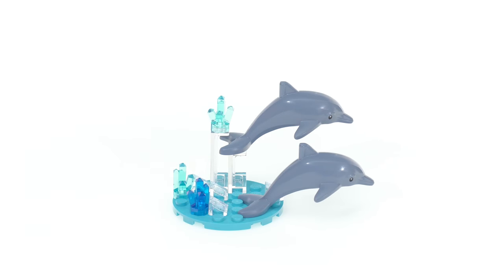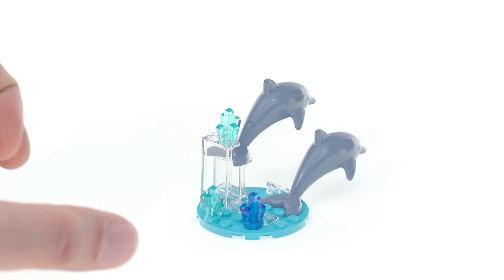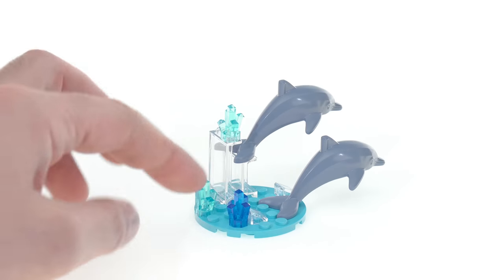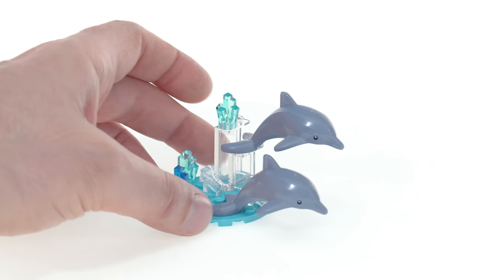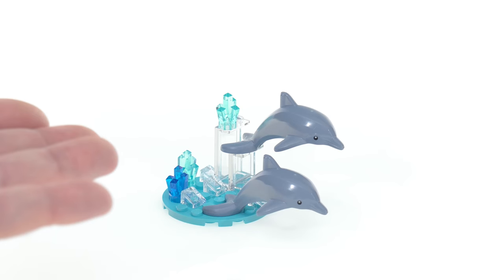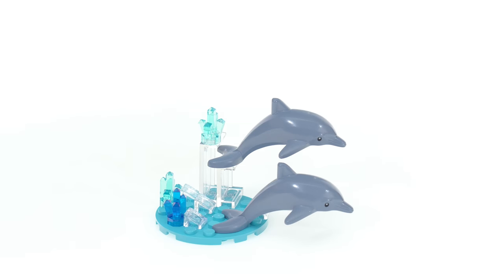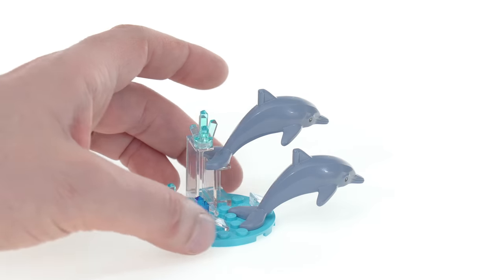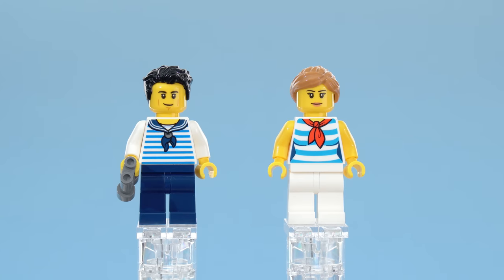They've got a little base to keep them in their jumping pose, with a couple of panels providing elevation. They put some crystal pieces on here to represent water splashes. It's just nice — even this by itself is a great little display: beautiful dolphins, crystalline waters, splashes. That's great.